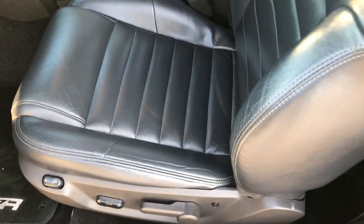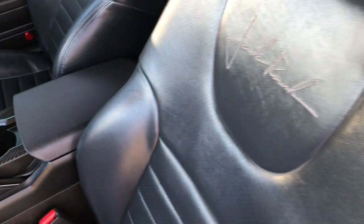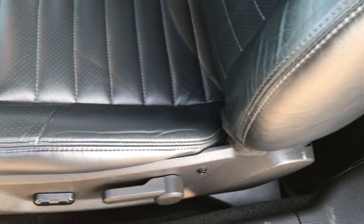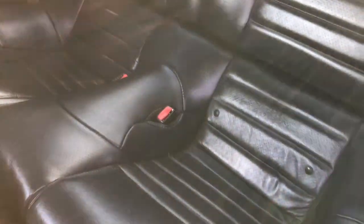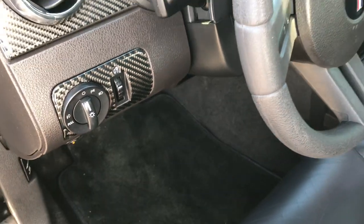Inside, this is the deluxe package, which gives you the dark charcoal leather seats. There are no rips or tears on these seats — very, very clean. The back seats are just as clean as the front seats, and it does have the latch child safety system. It also has the 427R floor mats, power windows, power locks, and power mirrors.